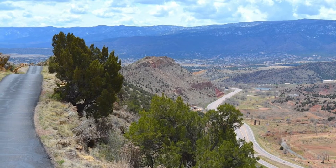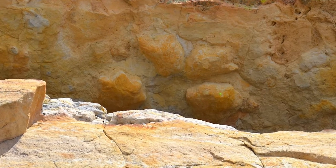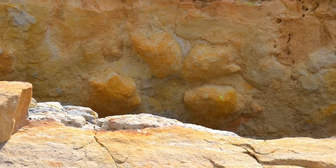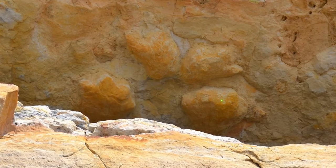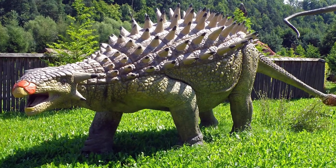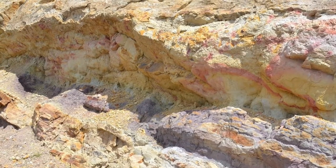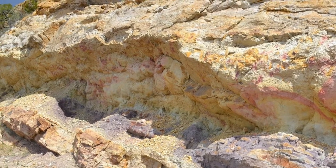Along with the multiple pull-offs and areas to take some epic pictures, expect to see dinosaur tracks — yes, real, legit dinosaur footprints. Skyline Drive is also known as a dinosaur trackway where you can see side-by-side footprints of ankylosauruses walking together towards the west. These tracks were not discovered until 1999, even though they had been visible for years, but were simply hidden in plain sight.